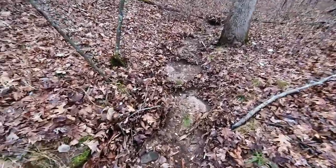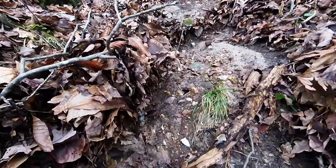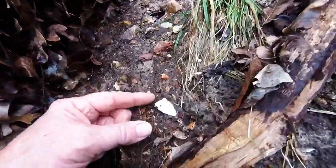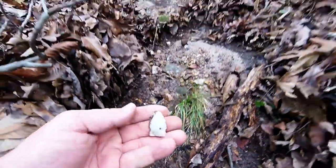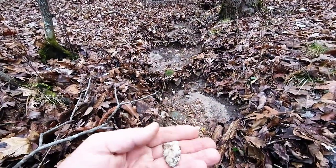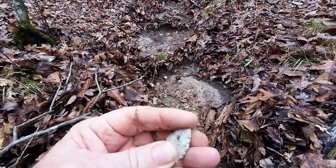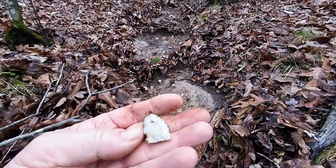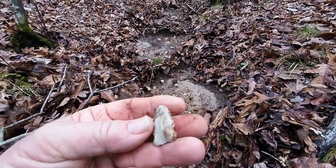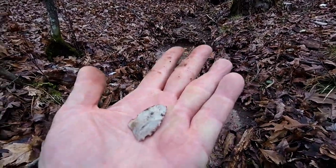What I've got up here upon this little piece is a little side-notch of some sort — Robinson or something. I don't know what they call them here, you don't find them too often here.